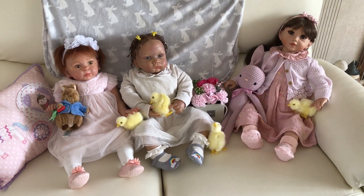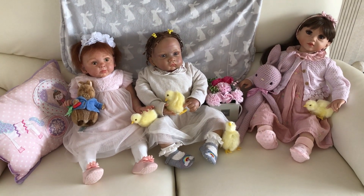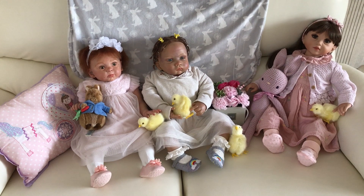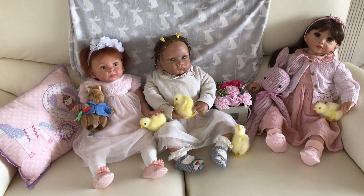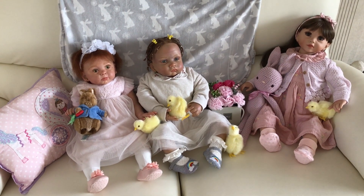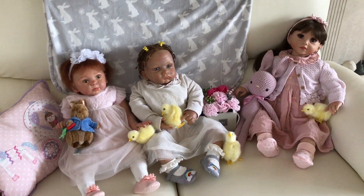Hello and welcome back. Today is Toddler Tuesday and I have three dolls joining me. Yesterday Darren took me to a car boot sale — we got up really early at 6:15 in the morning. These dolls are wearing all the things that I found, and I found some real bargains.